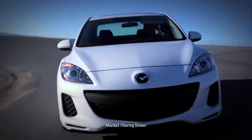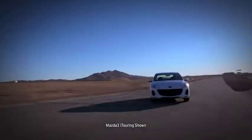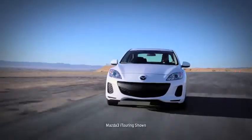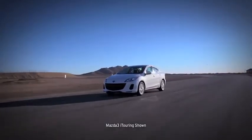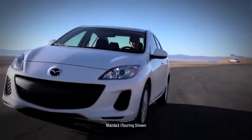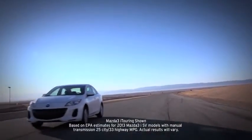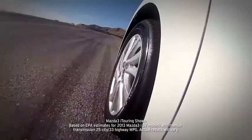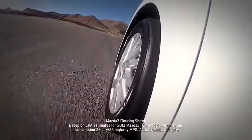Mazda 3 performance starts with its 148 horsepower 2.0 liter engine. It features variable valve timing to maintain maximum performance at different cruising speeds without sacrificing fuel efficiency. Unlike other cars engineered for exhilaration and performance, Mazda 3 achieves EPA estimated 33 highway miles per gallon and EPA estimated 25 city miles per gallon.